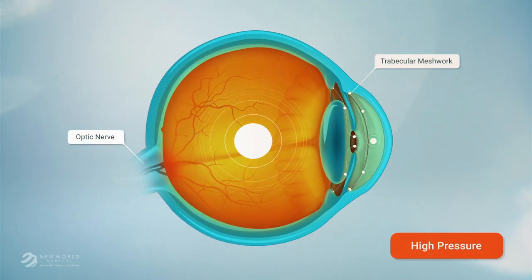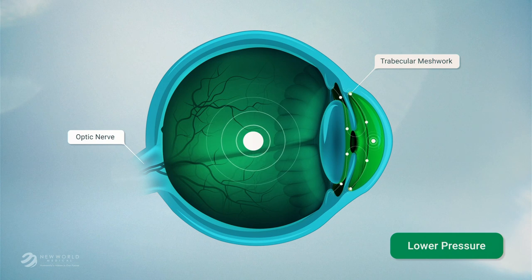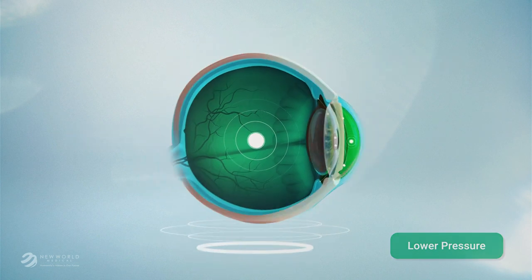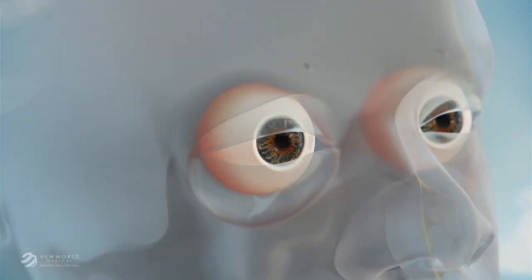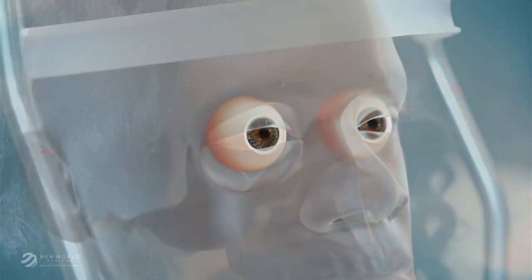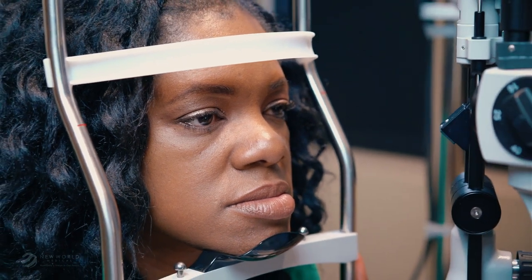The eye pressure is normalized, and the damage to the optic nerve can be controlled. Goniotomy is completed entirely within the eye and can be done at the same time as cataract surgery. If you don't have a cataract, goniotomy can be done alone without cataract surgery. Your eye surgeon will let you know which option is best for your eye.